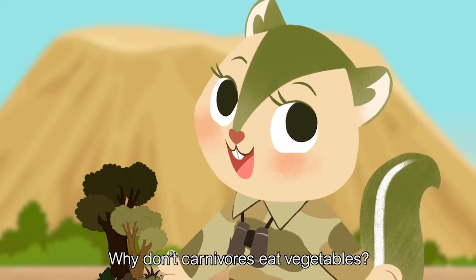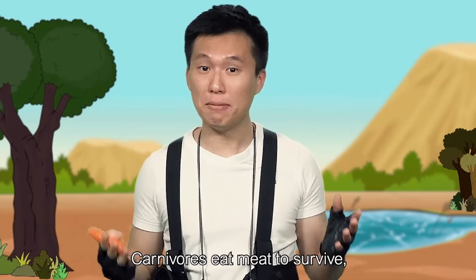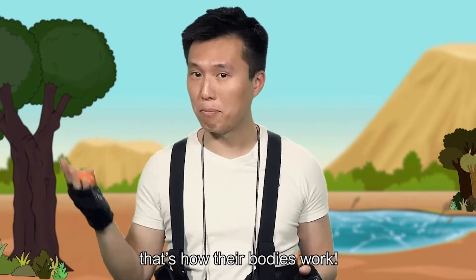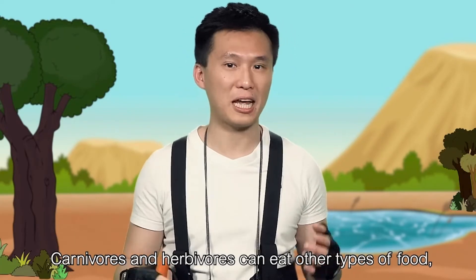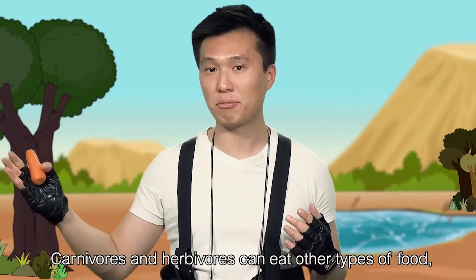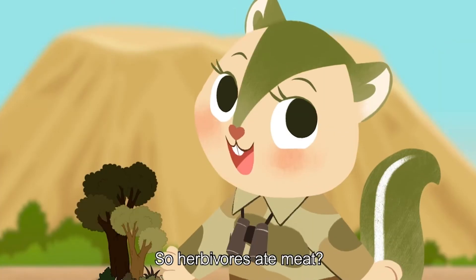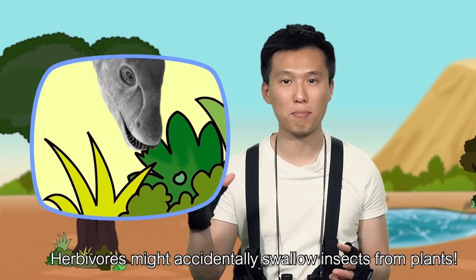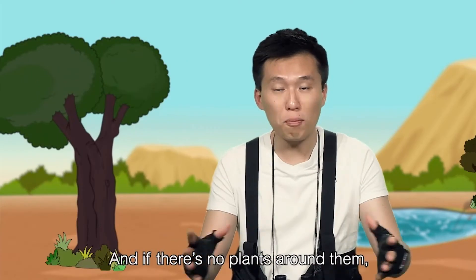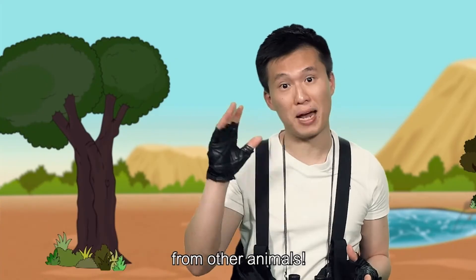Why don't carnivores eat vegetables? Carnivores eat meat to survive — that's how their bodies work. But sometimes, if they want a few bites of fruits and plants, they can. Carnivores and herbivores can eat other types of food, just not a lot. Herbivores might accidentally swallow insects from plants, and if there are no plants around them, they might even eat a little bit of meat from other animals.